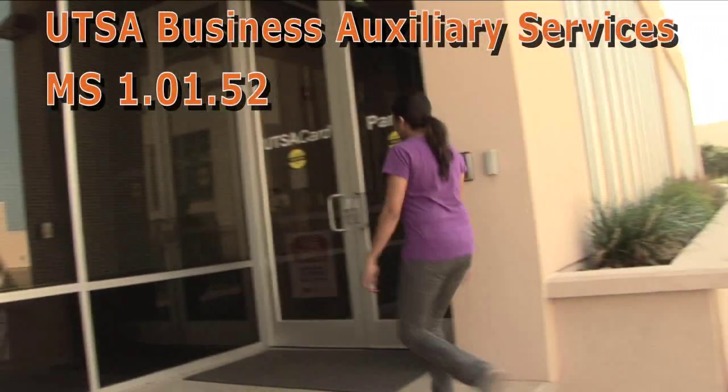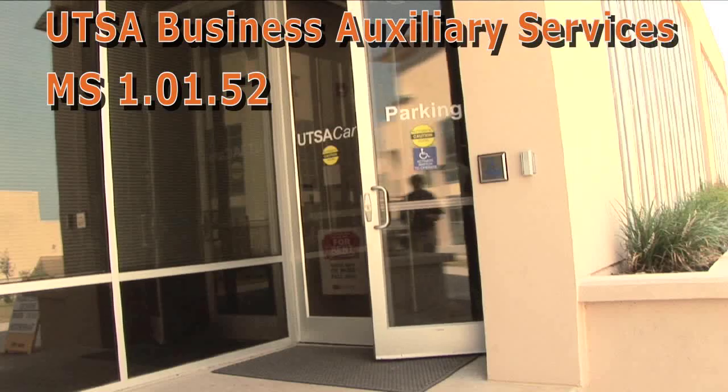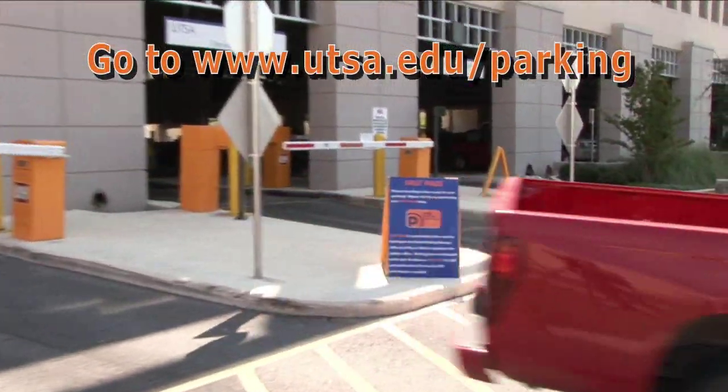Get your UTSA FastPass at Business Auxiliary Services, MS1.01.52, or visit online at utsa.edu/parking for more information.